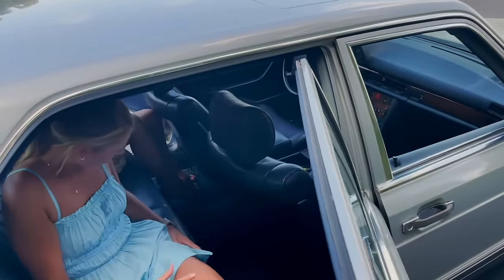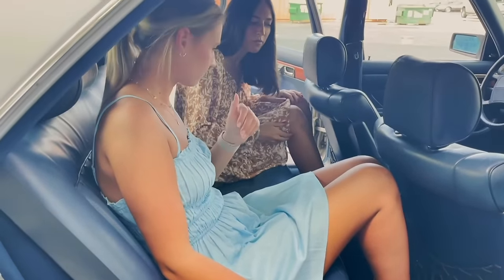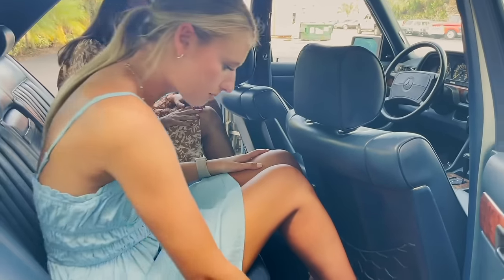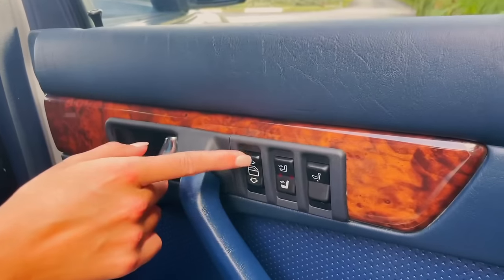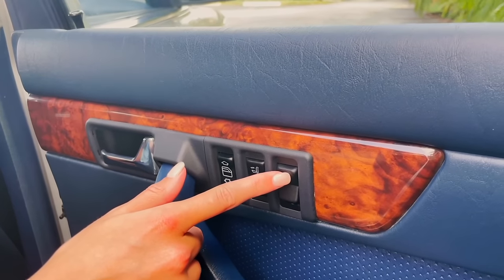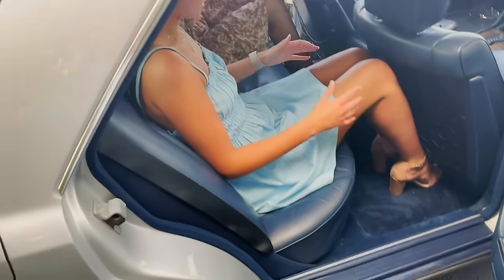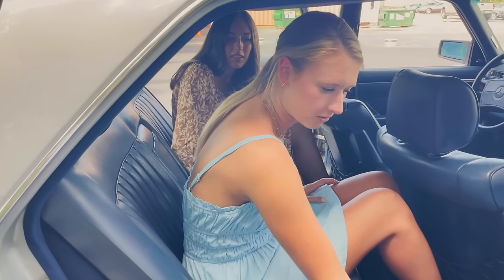Sitting in the back seats, they're springy and super comfortable. The front seats are all the way back and there's still a ton of space. The carpet back here is in great condition. You have automatic windows, heated seats in the rear, and these rear seats actually recline to make it more spacious and comfortable — that's an extremely luxurious feature.